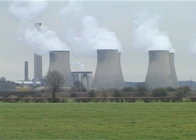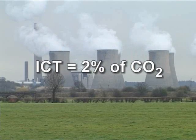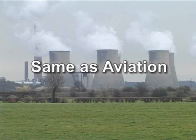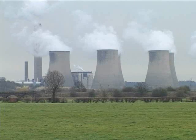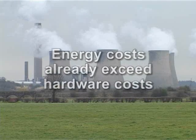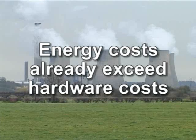Information and communications technology accounts for about 2% of global carbon dioxide emissions, or roughly the same as aviation. At current electricity prices, most computer hardware now also costs more to run over its lifetime than it does to purchase in the first place.